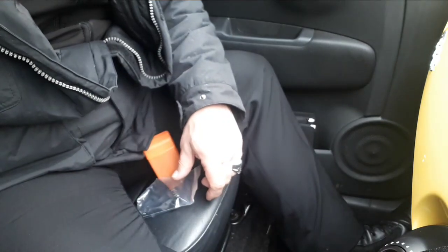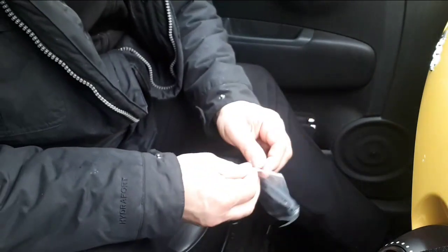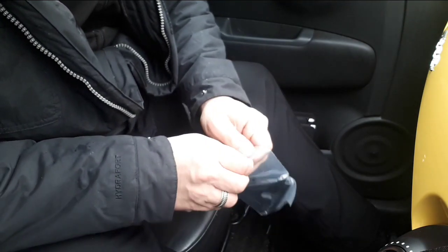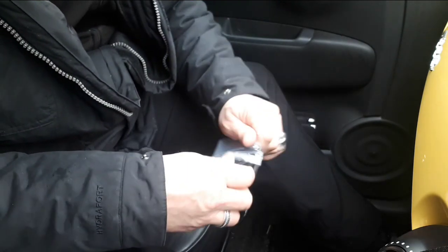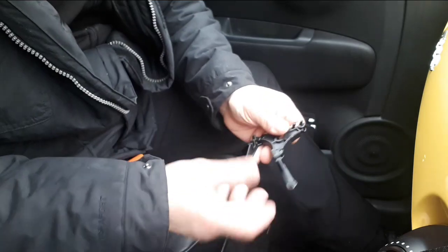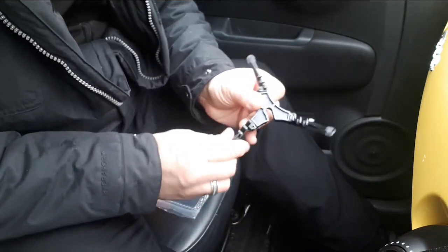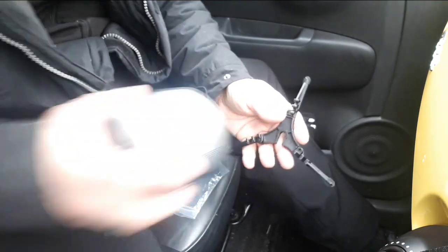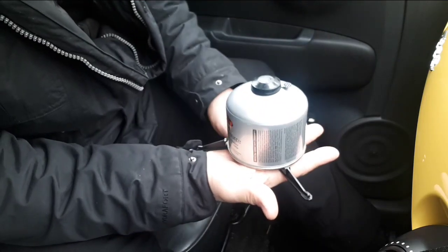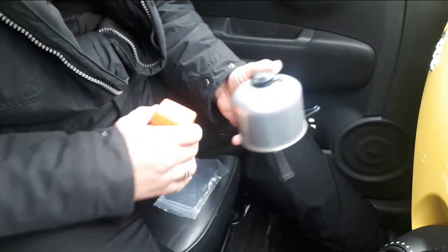It's pretty good for the money. This is the ingenious bit - you've got this base that all clicks out. That is the base for your fuel canister so it makes it nice and sturdy when it's on the ground so it's not going to topple over.